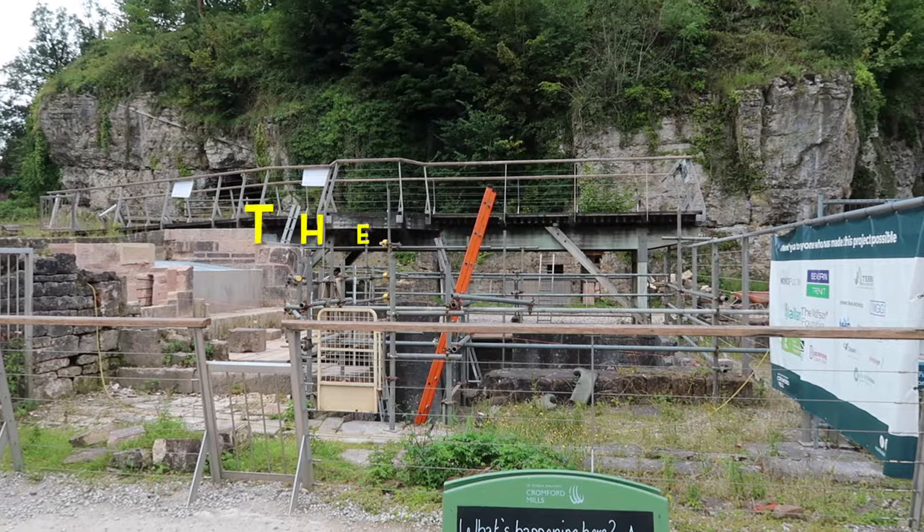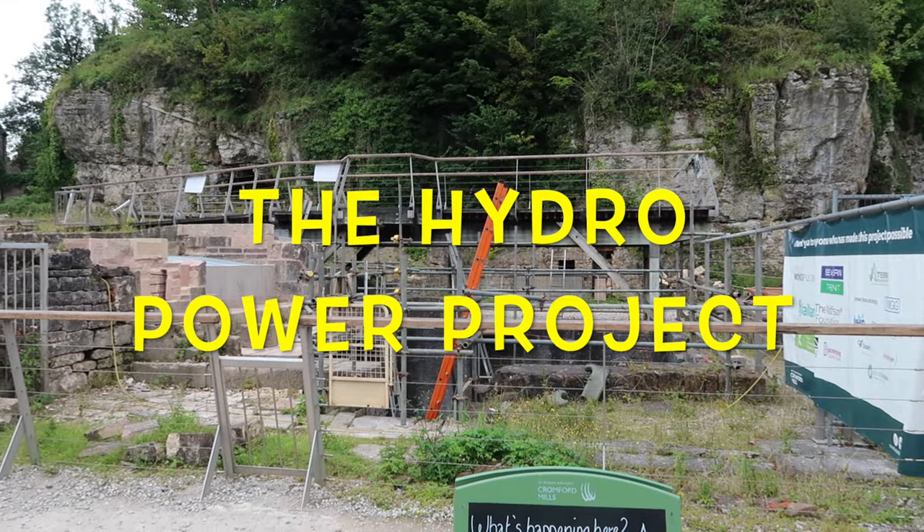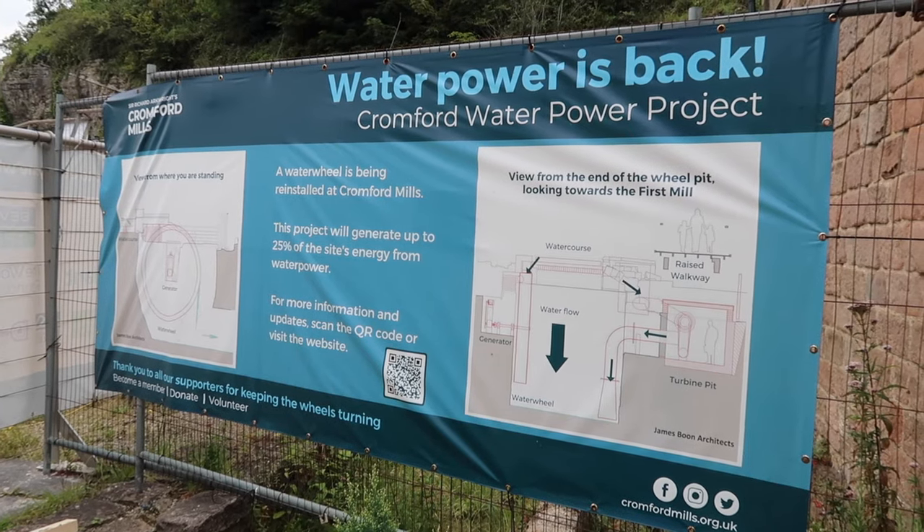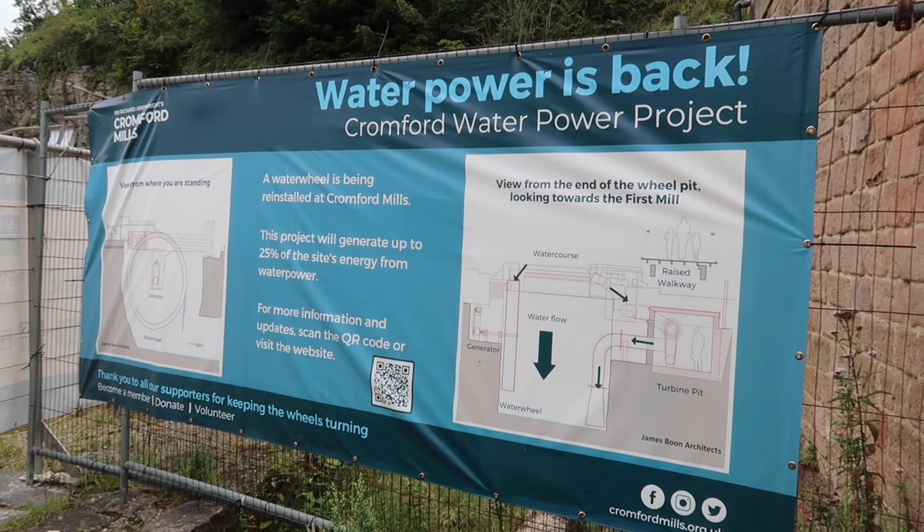So this is the works that's going on at the moment here — a water wheel is being reinstalled at Cromford Mills. This project will generate up to 25% of the site's energy from water power. Please be aware that you can book yourself on a tour. Whilst I was here in 2023, it cost £15.